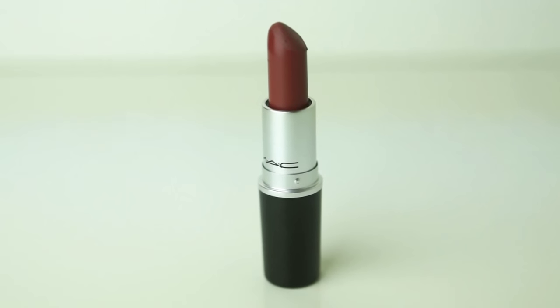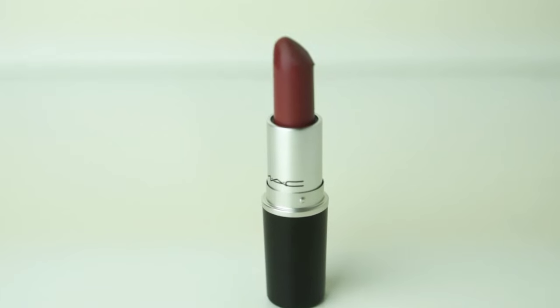The first lipstick we're going to try is called Whirl. On the website this is described as a muted rosy brown, and I'm sure many of you know this lipstick is a lipstick version of the very popular lip liner Whirl. So here we are both wearing Whirl. I really really like it. I like it too. I think it looks really good. I actually picked this liner up a couple of months ago and haven't really had a chance to wear it, and I'm really enjoying the lipstick version of it. I think it looks really similar to the liner.